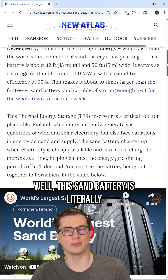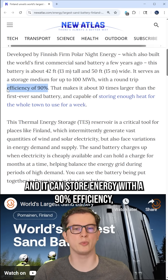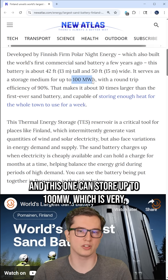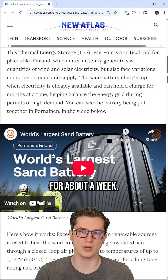This sand battery is literally just a building filled with sand, and it can store energy with 90% efficiency. This one can store up to 100 megawatts, which is very, very impressive — that's enough to heat a whole town for about a week.